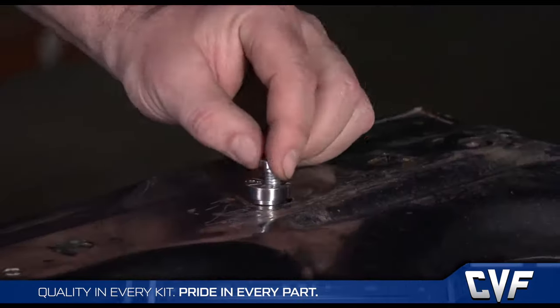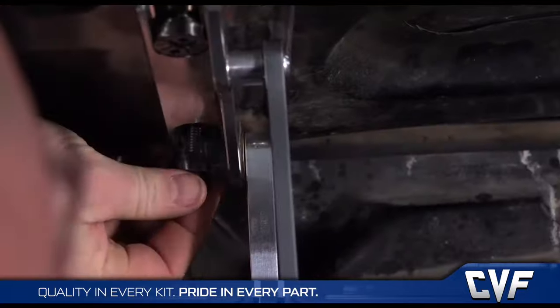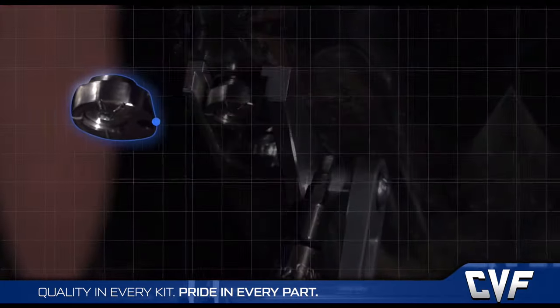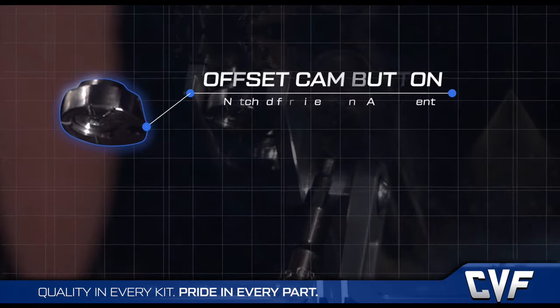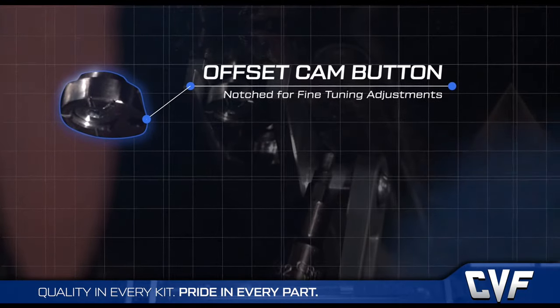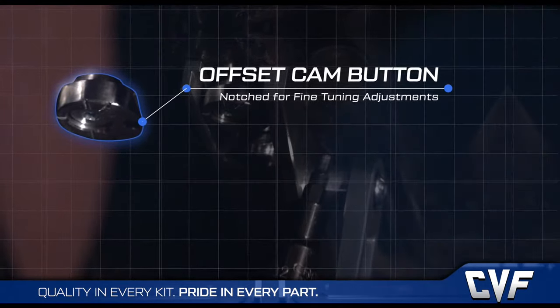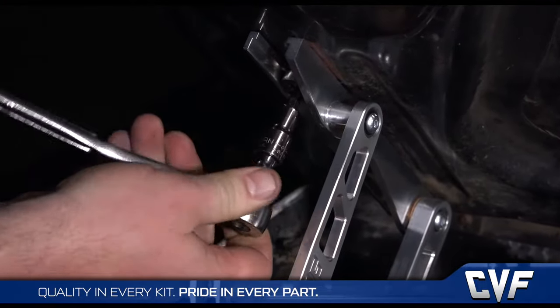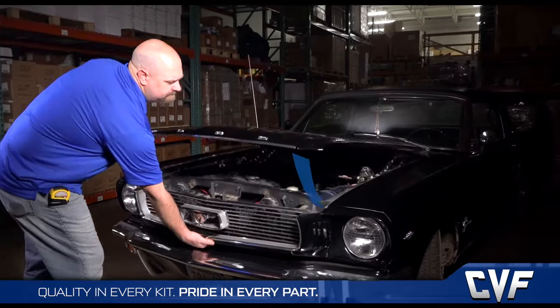We then take things a step further in adjusting side gaps. Instead of oversized slotted holes, we designed an offset cam button with indexing marks to fit into an open-end slot on the hood brace. That allows the hood to be installed much easier and again makes the gap adjustment an easy one-man operation.